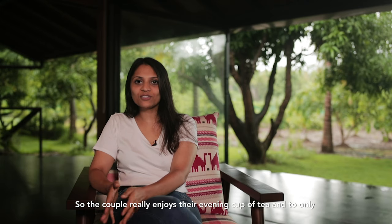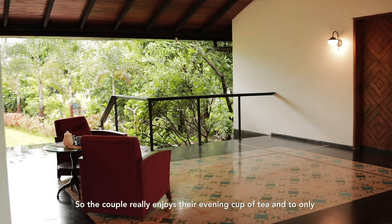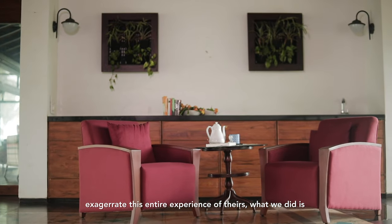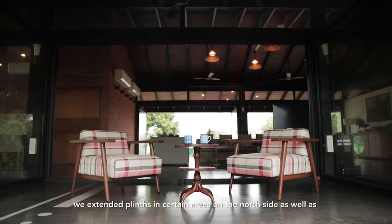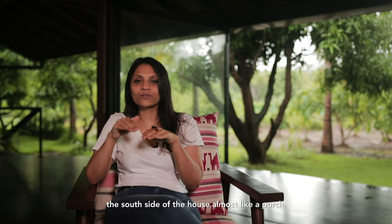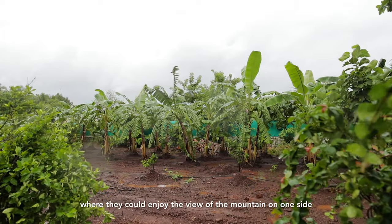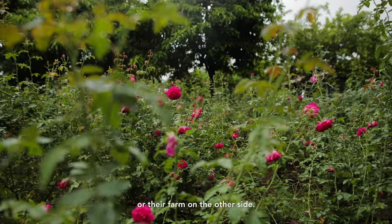The couple really enjoys their evening cup of tea, and to only exaggerate this entire experience of theirs, we extended the plinths in certain areas on the north side as well as the south side of the house — almost like a porch where they could enjoy either the view of the mountains on one side or their farm on the other side.